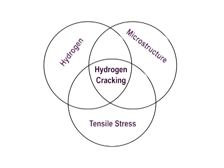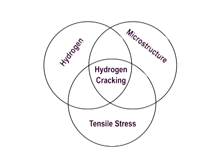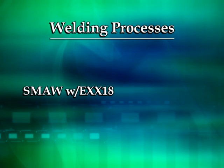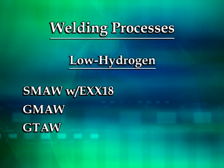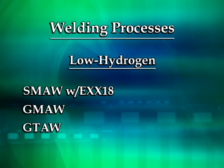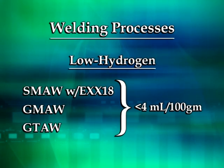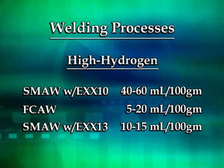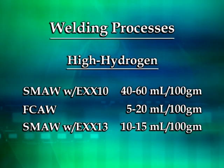If one or more of the conditions are removed or reduced below a threshold value, hydrogen cracking will not occur. Because susceptibility to hydrogen cracking increases with increased hydrogen content, this demonstration video will focus on limiting hydrogen in the weld. Welding processes such as shielded metal arc welding with AWS 18-type electrodes, gas metal arc welding, and gas tungsten arc welding are considered low-hydrogen welding processes. The hydrogen content of a weld is measured in milliliters per 100 grams of deposited weld metal. A typical low-hydrogen process produces welds with 4 milliliters of hydrogen per 100 grams or less. In contrast, shielded metal arc welding with AWS 10-type electrodes results in welds with hydrogen levels of 40 to 60 milliliters per 100 grams — that's 10 times more hydrogen.